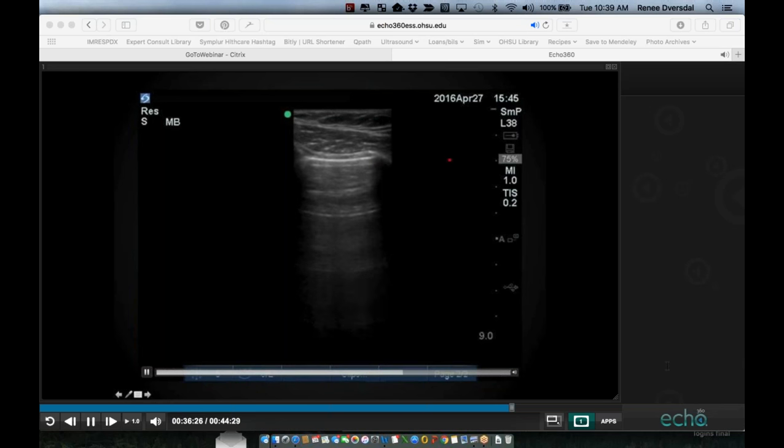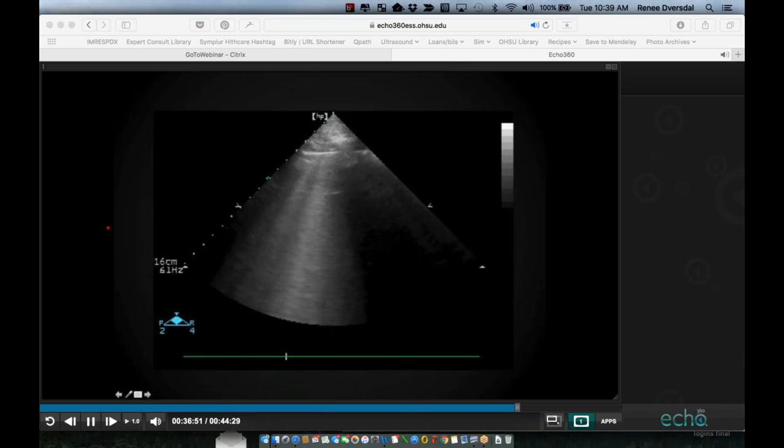A-lines are reverberation artifacts seen with normal aerated lung — ribs, visceral-parietal pleura, and horizontal reverberation artifacts below. This is normal lung. The alternative to A-lines are B-lines. B-lines start at the visceral-parietal pleura and carry all the way through — picture them as micro-reverberations sweeping through the far field like headlights. They are felt to represent micro-reverberation artifacts from increased interstitial thickening. More than three B-lines per field is considered pathologic.